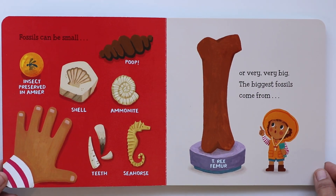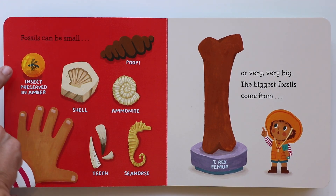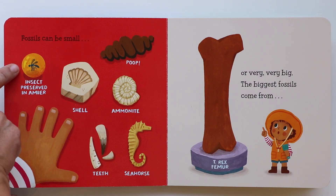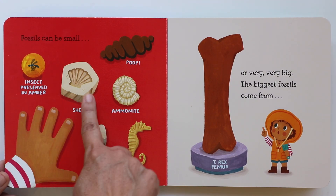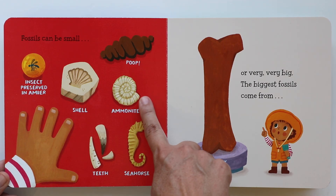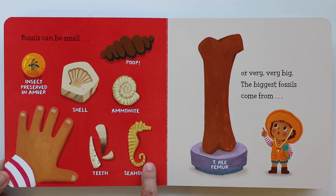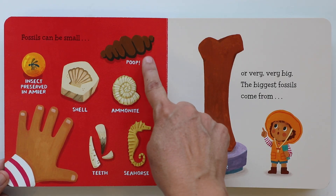Fossils can be small, like the size of your small hand — like this insect preserved in amber, a seashell, an ammonite, teeth, and even tiny little seahorse skeletons. They can fit in your hand. And even poop — poop is a type of fossil!